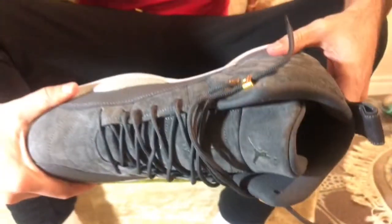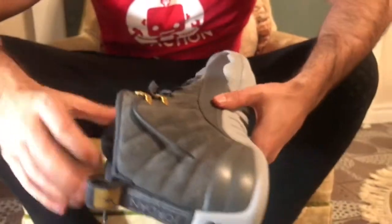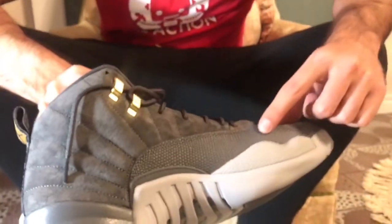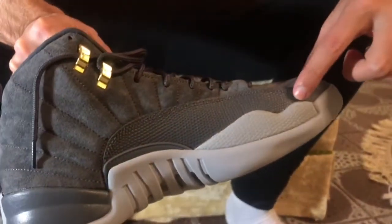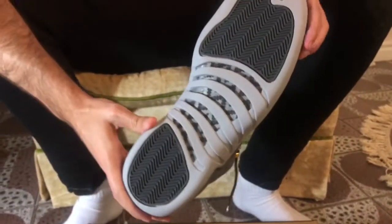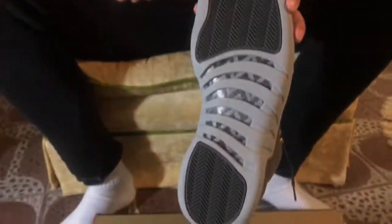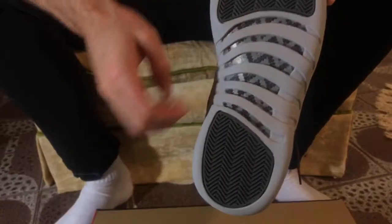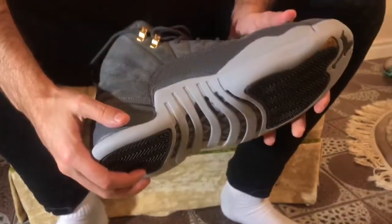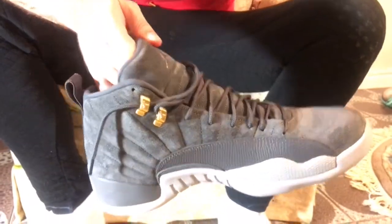Most of the shoe is like a regular 12 — there's not much that's uniquely new in terms of details. You have the usual Jordan 12 lining, the usual Jordan 12 sole, a cool little touch with the gold, and the carbon fiber as usual for 12s.